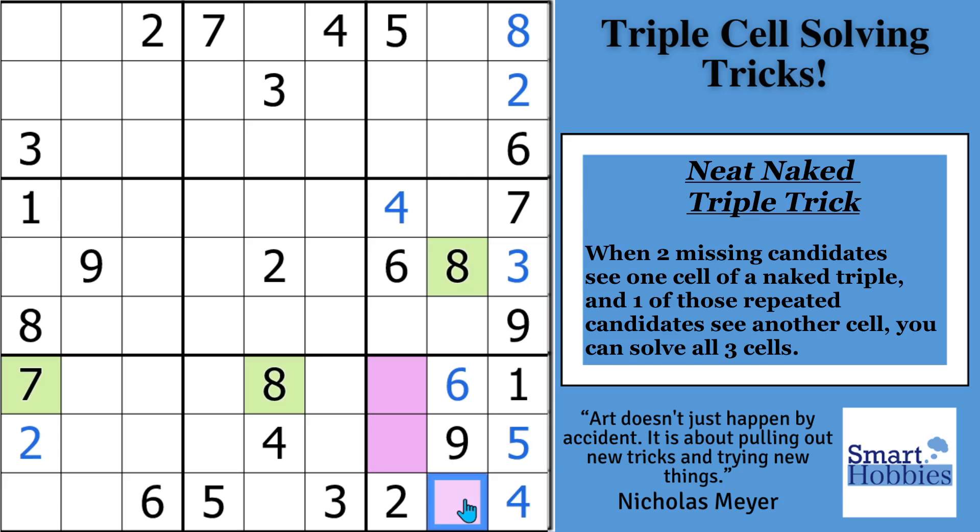Whenever you see this situation, you can certainly solve all three cells. Since the 7 and 8 are in the row, this has to be your 3. Since the 8 is right there, this is the only place the 8 can go, and the last digit will be a 7. So whenever you see two of the three missing digits looking at one cell, and then one of those is repeated looking at a different cell, you can solve all three.